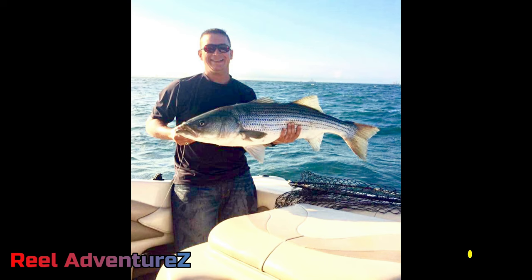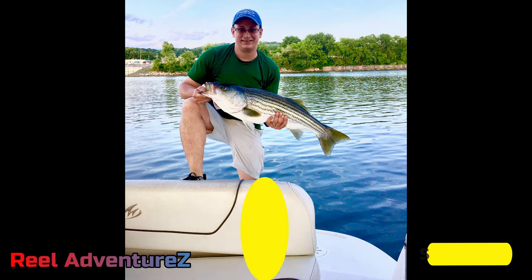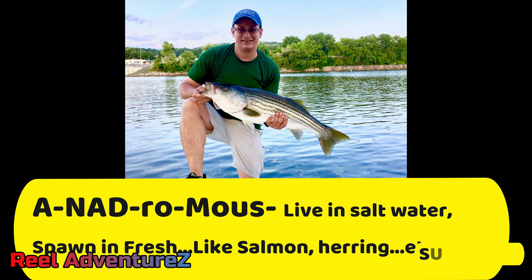First of all, striped bass are just incredible fish. They're the largest sport bass and they put on an unbelievable fight. It's an ocean-going, ocean-class striped bass. So why are they here in the port of Albany in the month of May? The reason is because they're anadromous.